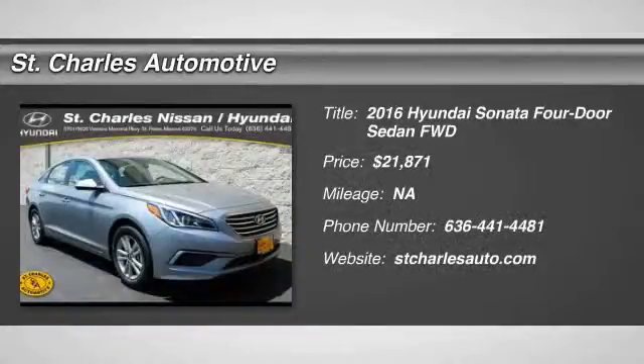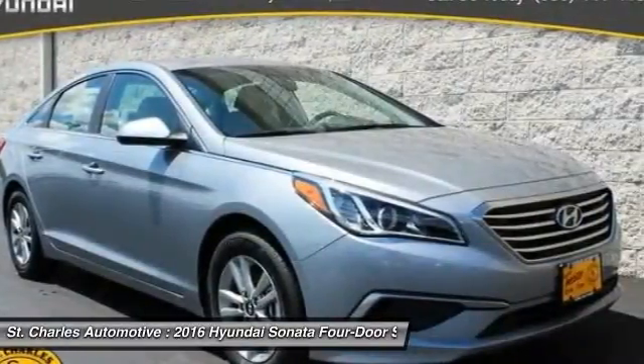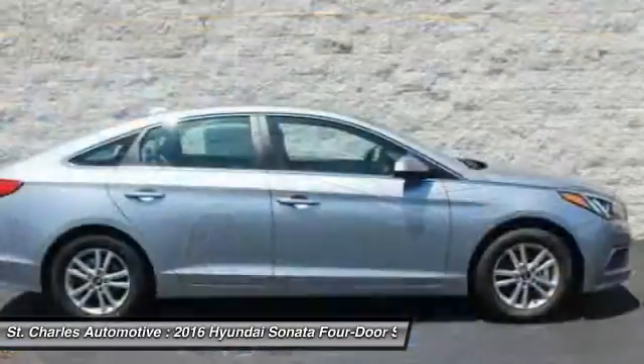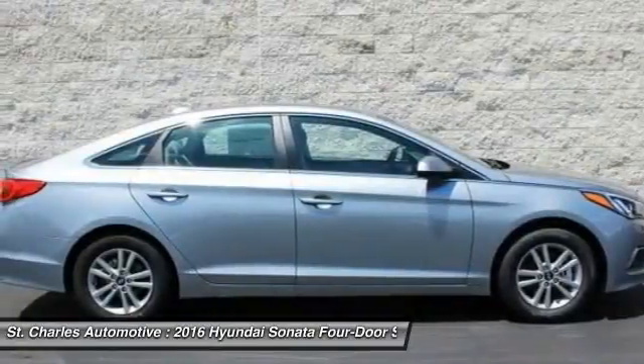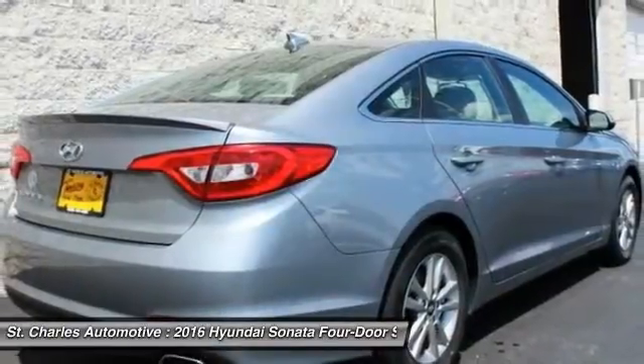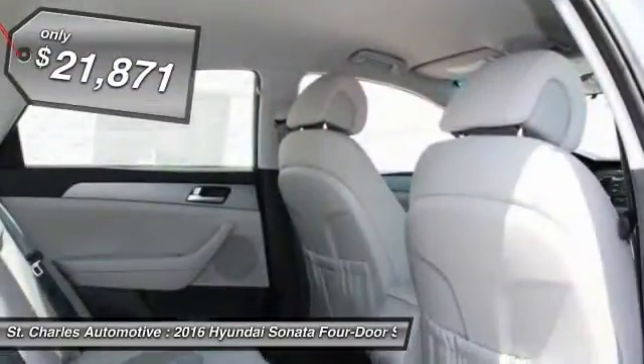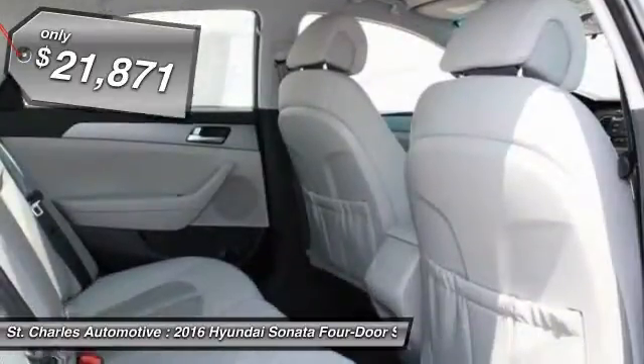The 2016 Hyundai Sonata. The Sonata has a long list of technologically advanced interior features and options that make driving safer, more convenient, and much more fun. Don't forget the exterior corrosion protection — a 14-step roto-dip system that provides unmatched protection for your Sonata — and is priced below $25,000.